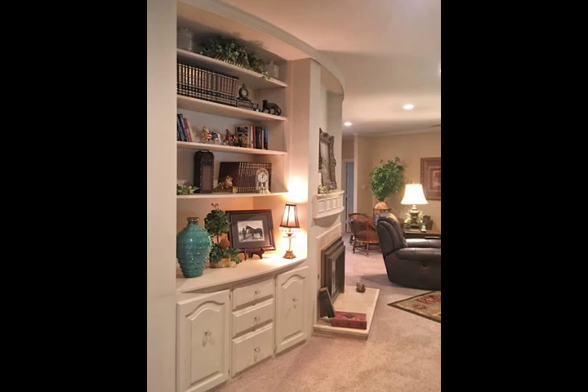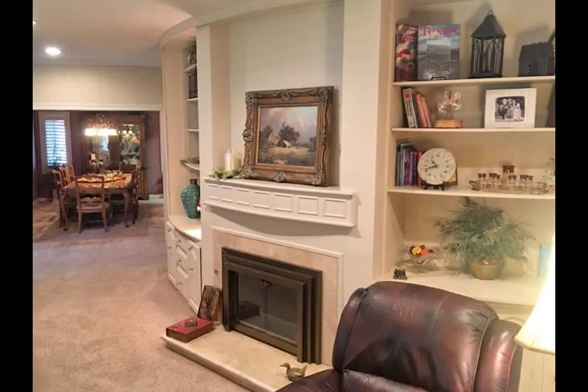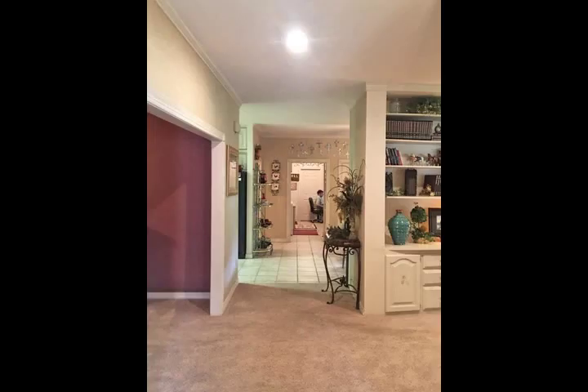Bedroom closets are large with built-ins. Trees provide shade for evening outdoors. Come tour this spectacular home, which is close to Jan Jennings Park.